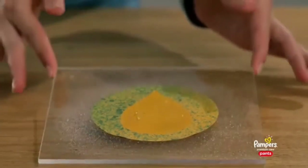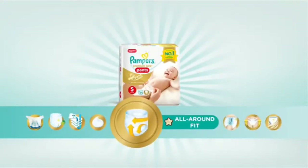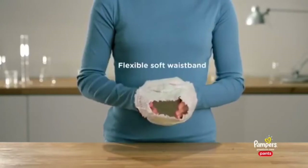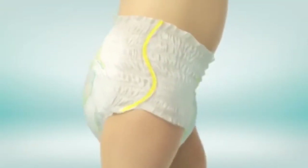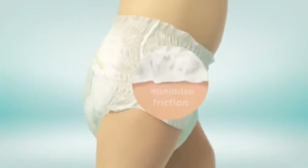Next, all-around fit: stretch it to see how flexible the soft waistband is, and an S-curve that's specially designed so your baby can move around freely with less friction.